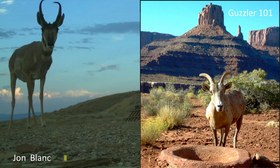Thank you guys for showing up. I'm John Blanc and welcome to Guzzler 101. I didn't really know what to name it, but it's kind of just a basic overview of how we maintain and what we do with the Guzzlers and what they're for. So I thought that was a perfect name.